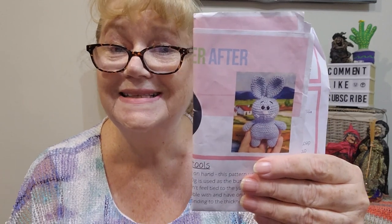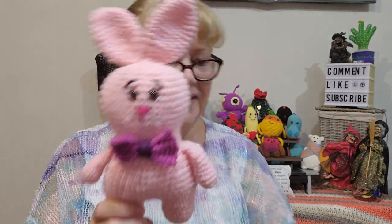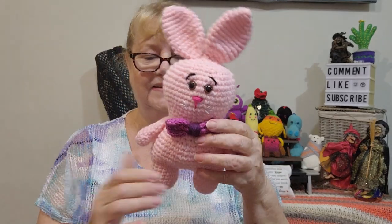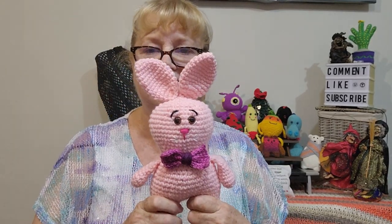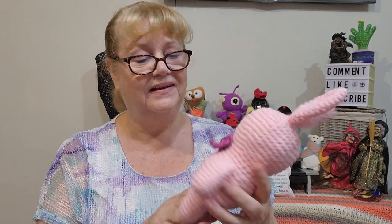During Easter at the end of March, I disappeared down a rabbit hole — of course you're going to make some rabbits for Easter! I saw Buddy Bunny by Craftably Ever After — she does the Buddy Bear and then Buddy Bunny. I'll link her YouTube channel because she does tutorials too. I made one, except I made it in pink and gave him a bow tie — he just felt a bit naked. That's why I say he's a pink 'he,' not a 'she.' It turned out really well.